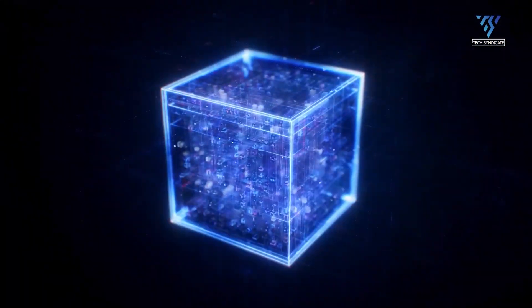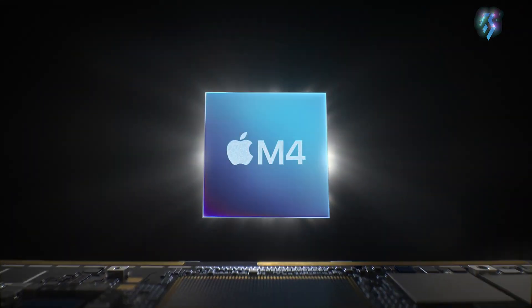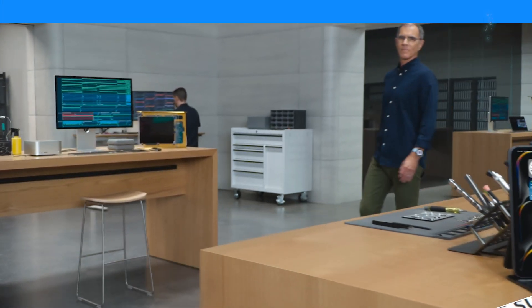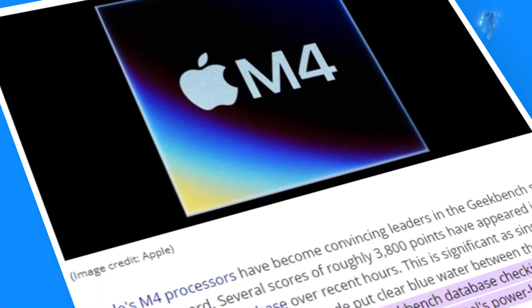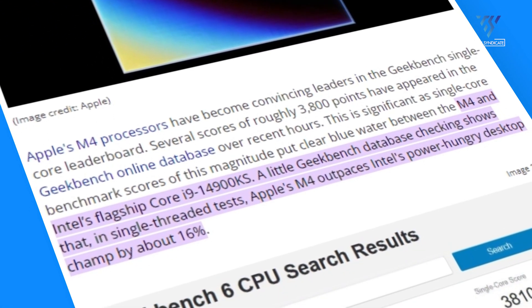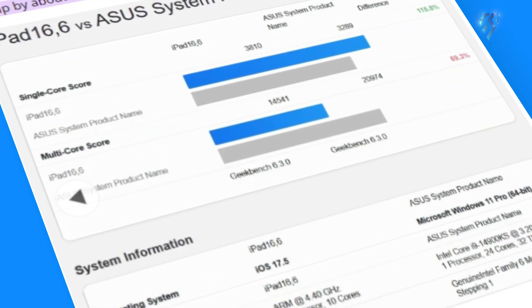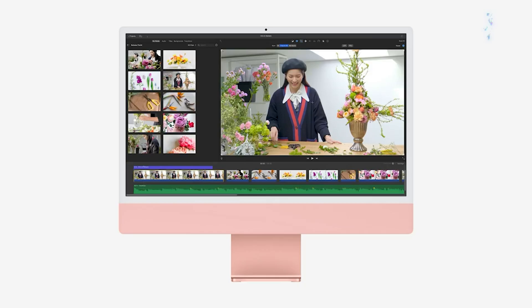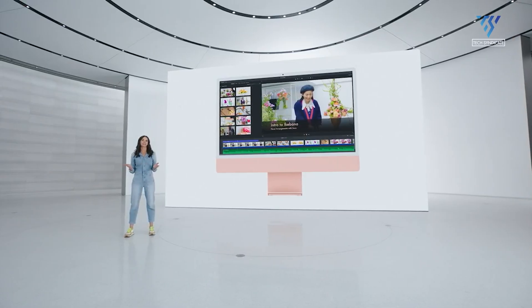Just when you thought Intel had reasserted its performance desktop crown, Apple comes swinging back with a potent new challenger: the M4 chip. Recent Geekbench entries reveal the Cupertino company's latest ARM processor demolishing Intel's vaunted Core i9-14900KS in single-threaded performance. Could Apple's M4 be the chip that finally makes Mac desktops undeniably faster than Windows PCs?